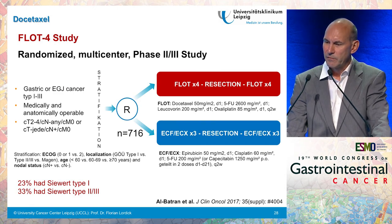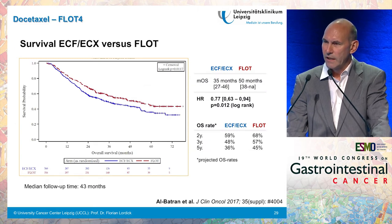Later this day you will hear detailed results from the FLOT study, a randomized multicenter phase 2-3 study presented at ASCO this year, done in Germany comparing four cycles of FLOT pre- and post-op with three cycles of ECF or ECX pre- and post-op. Importantly, 23% of included patients had Siewert type 1 adenocarcinoma and 33% had Siewert type 2 or 3 adenocarcinoma, making this study very relevant for esophageal adenocarcinoma. As some of you know, the study showed a survival advantage for FLOT with a difference after three years of nine percent, which is certainly clinically relevant.